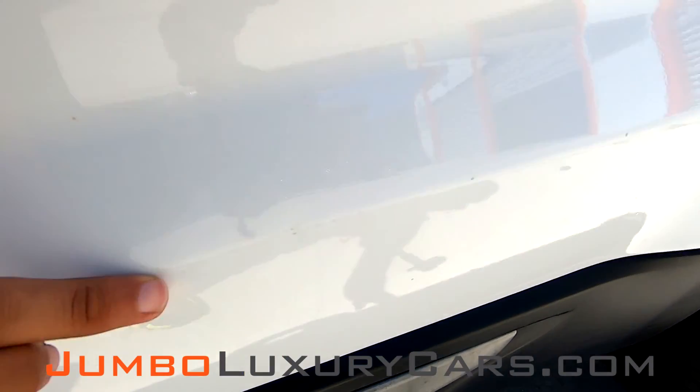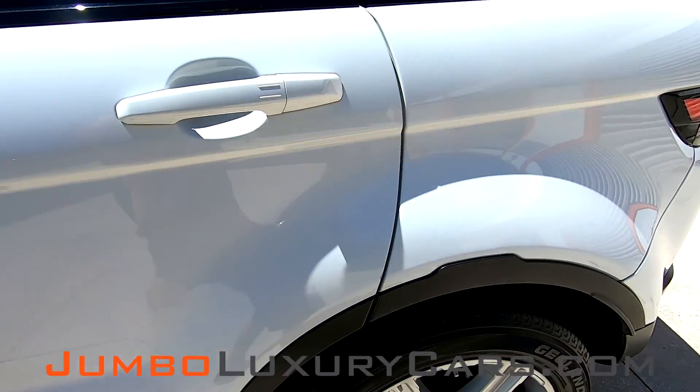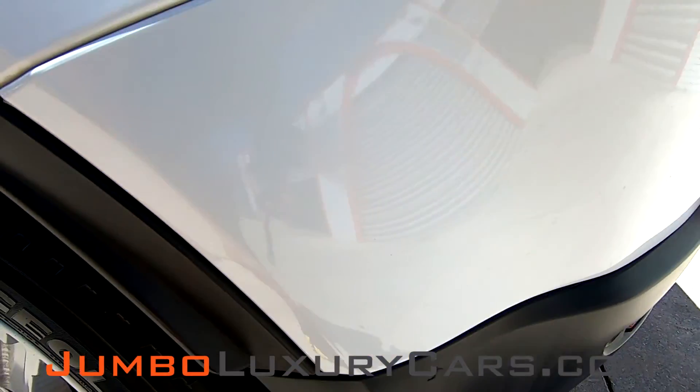Very light scratches here on the crease of the doors. Very light scratches here. Light scratches here on the bumper, barely noticeable.